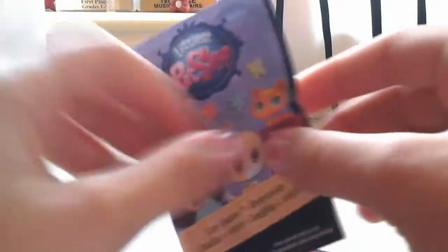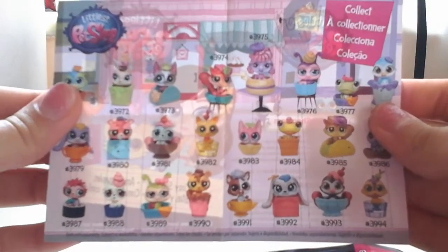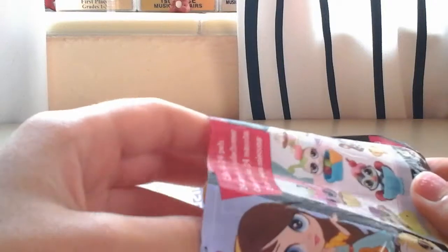It comes with this list that shows all the pets that you can collect. Okay, let's see which one we got.